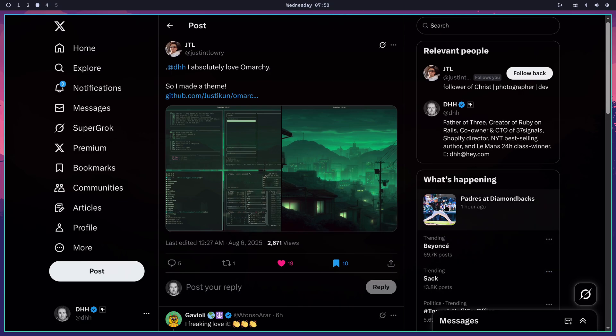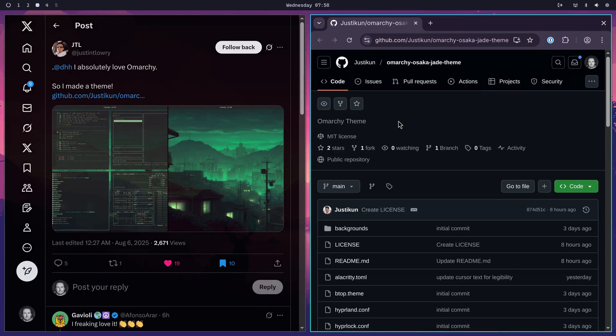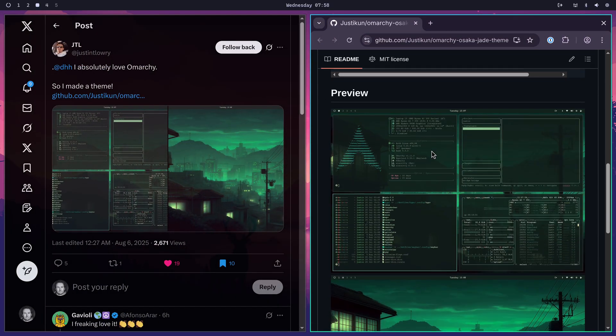I wake up this morning and I see this tweet from JTL. He's made a new jade green theme from Archie, and I want to check it out. So I hop into his GitHub repo for it and just check it out.